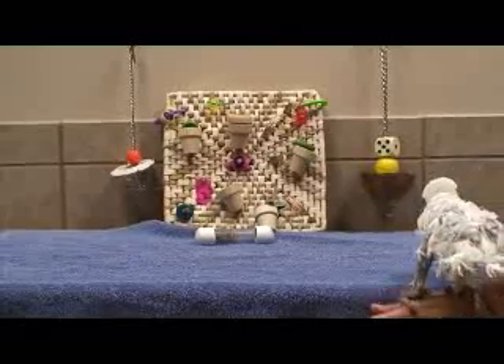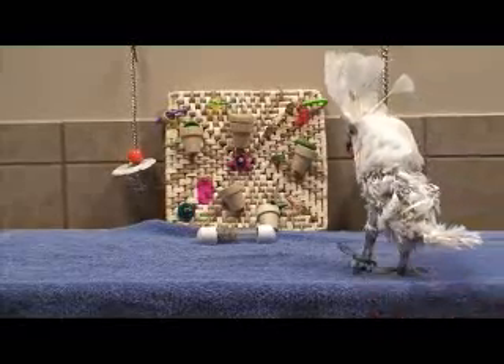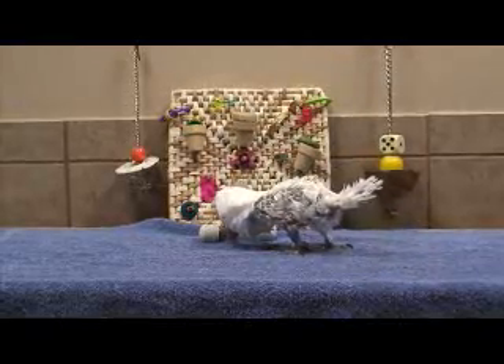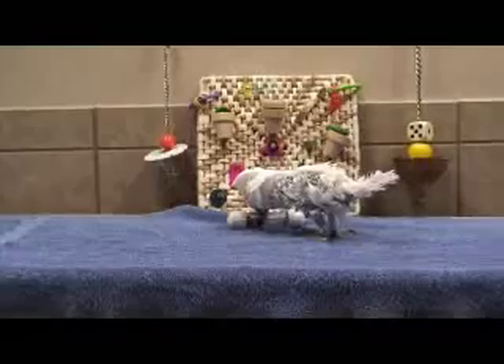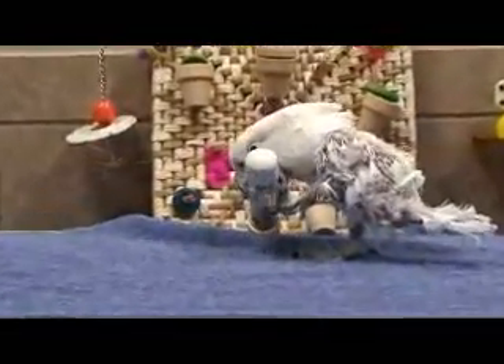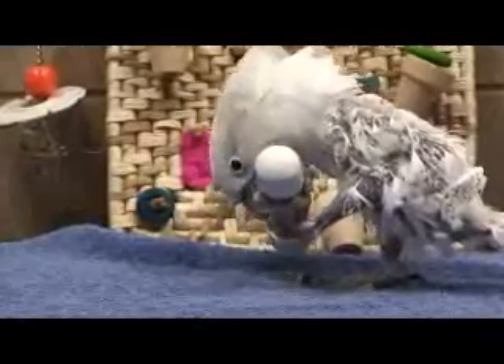Missy is a consummate forager that has learned to spend time doing a productive behavior: foraging. As you can see, Missy chews on her feathers and has done so for many years. By giving her toys that require her to work for her meals, Missy has redirected her destructive behaviors to constructive activities.